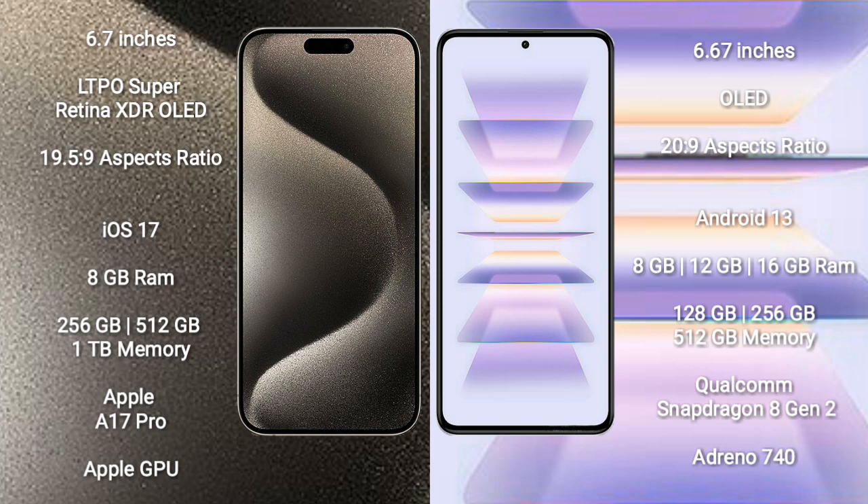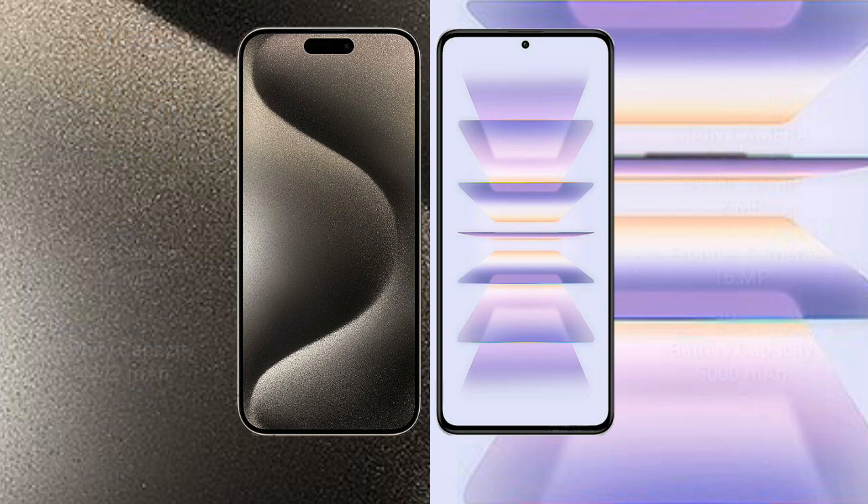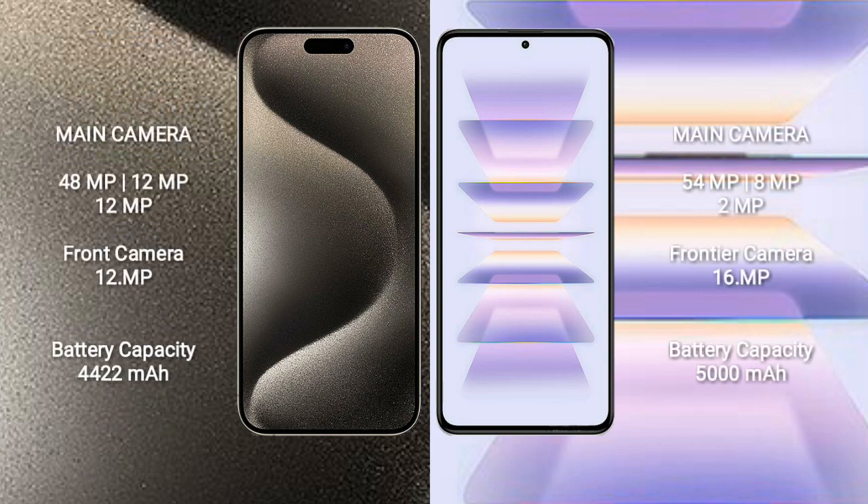iPhone 15 Pro Max has a rear triple camera setup: 48MP, 12MP, 12MP, and a 12MP front camera. Redmi K60 Pro has a rear triple camera setup: 54MP, 8MP, 2MP, and a 16MP front camera.